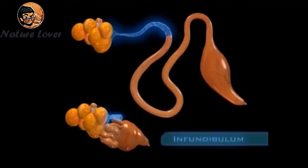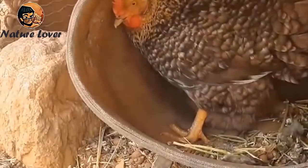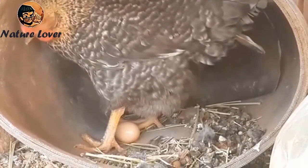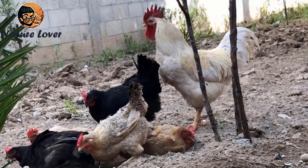Insemination is successful when there are no obstructions in the oviduct that hinder sperm. The most important obstacle is the presence of a fully formed egg with a hard shell in the uterus area. Given that chickens lay eggs from early morning until just before noon, the largest percentage of successful fertilization occurs after 10 o'clock in the morning, and the nature of the chicken helps determine the best time for insemination.